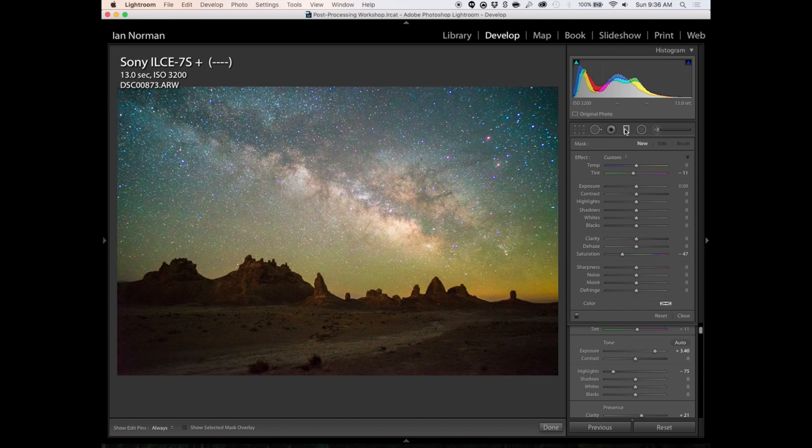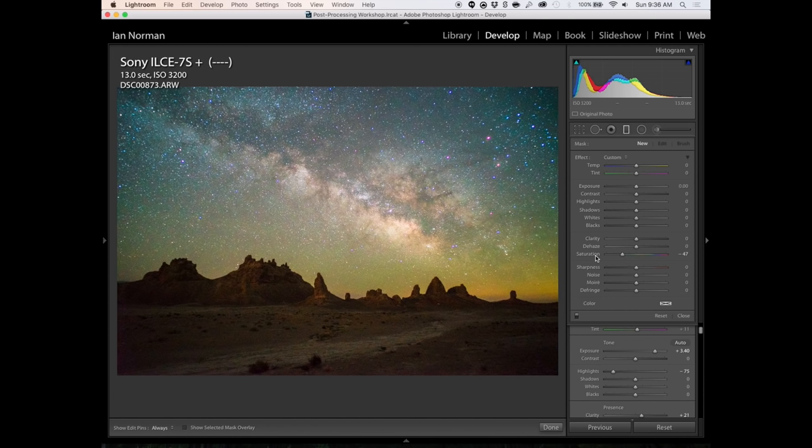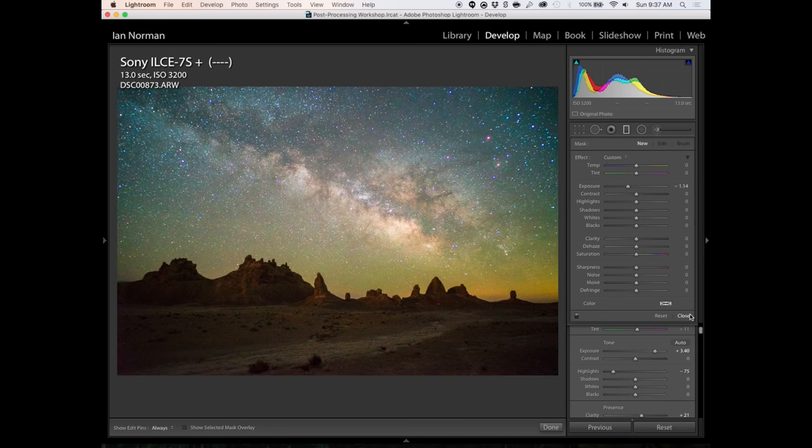Sometimes you'll have large gradients in brightness where the sky is much brighter than the foreground. The last adjustment I would make — dependent on the image — is the graduated filter tool in Lightroom. I'd reset all sliders for the filter, decrease exposure a little, then drag it across the image to darken the sky and make some final tweaks to get a nice balance between foreground and sky.